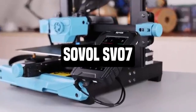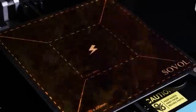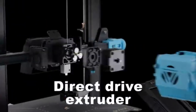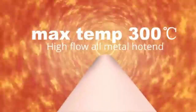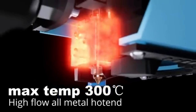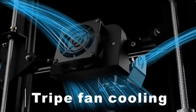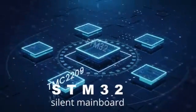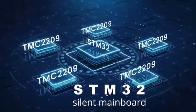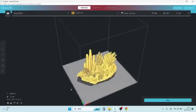Number 1: Sovol SV07. The Sovol SV07 is a cutting-edge 3D printer that combines precision engineering with user-friendly features to provide amazing printing experiences. Developed for both enthusiasts and professionals, it is intended to push the frontiers of creativity with its powerful capabilities. The SV07 has a high build volume, allowing for the creation of large, complicated 3D prints, and its broad build surface accommodates different printing demands, whether you're prototyping, making functional parts, or indulging in artistic endeavors.